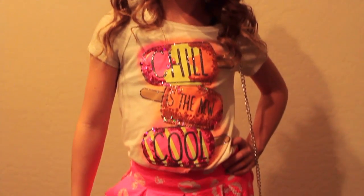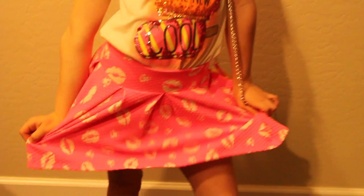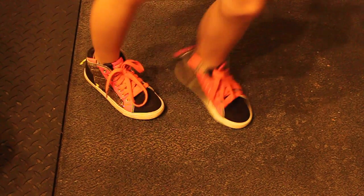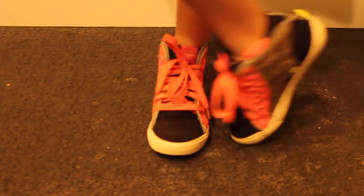So this is my second outfit. It's a really cool outfit. I love this outfit — the shirt says 'chill is the new cool.' I just love the shirt, it's from Justice. Now down to the skirt, it is from Justice and it's a really cute lip skirt, I'm just obsessed with it. And my purse is from Justice I'm pretty sure, and my shoes are from Little Mismatched. This is a great outfit for spring and I hope you like it.